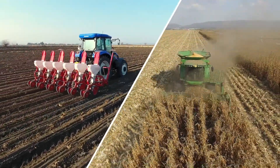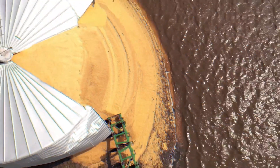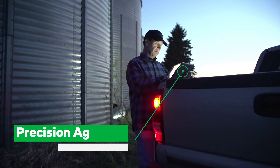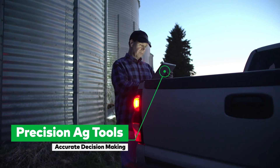From planting to harvest, nothing impacts your operation like the weather. As extreme weather conditions continue to be more unpredictable, making sure you have the right precision agriculture tools becomes crucial to make accurate and controlled decisions for your farm.